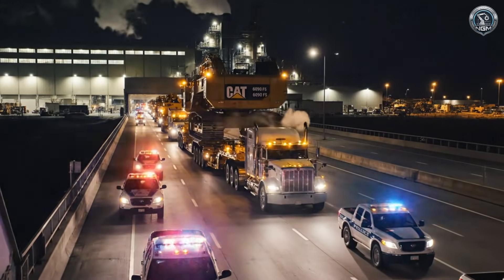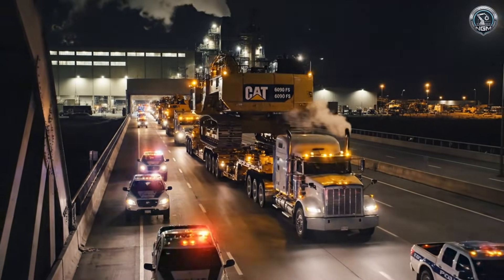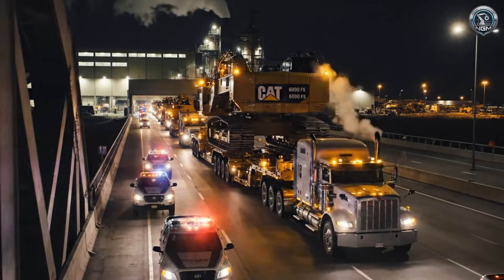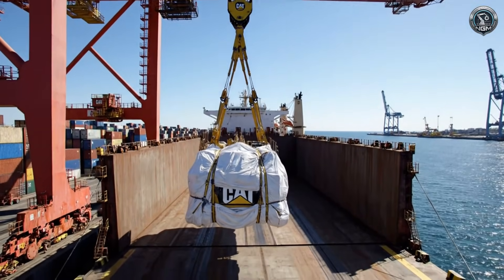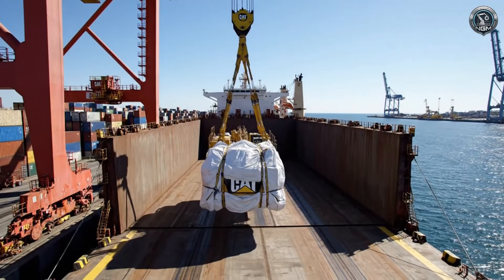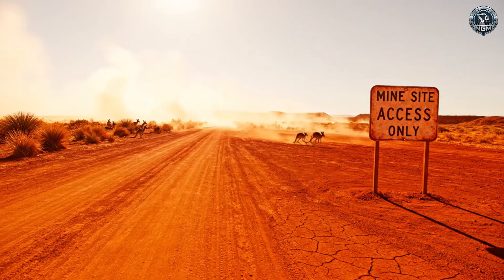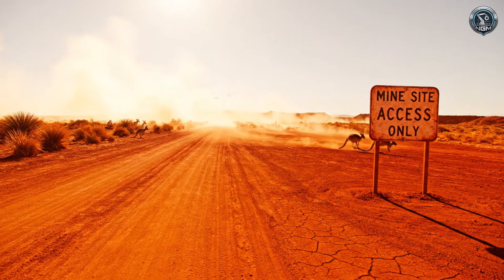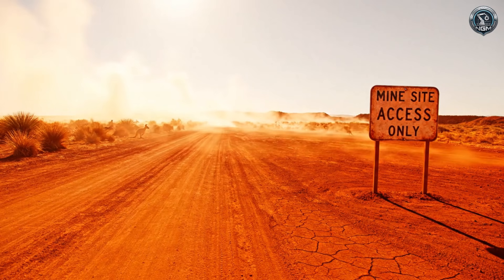The convoy rolls out under the cover of darkness — a fleet of superloads moving the scattered pieces of the king. From road to sea, the components are loaded into the belly of a heavy-lift vessel for a journey across the equator. Destination: the Pilbara, a landscape of iron-red dust and punishing heat, where the giant will be reborn.